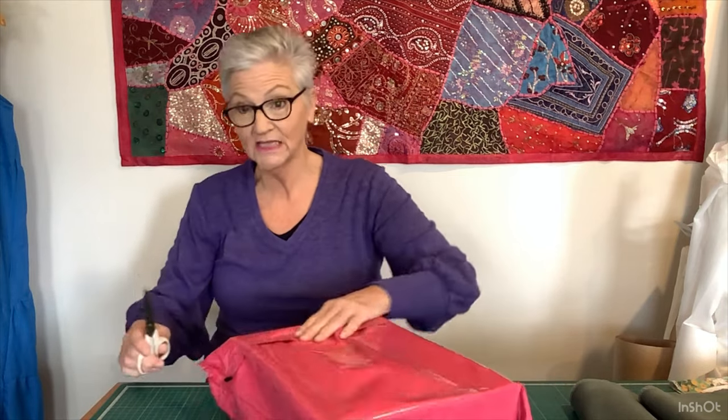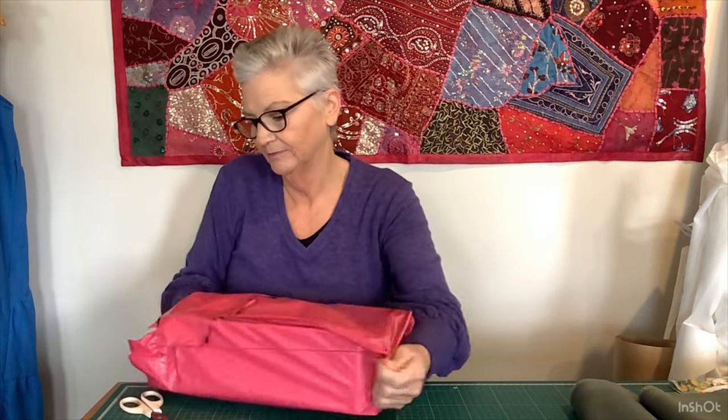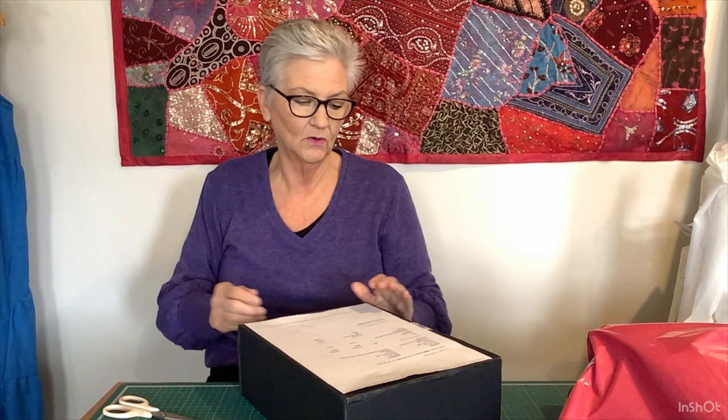Hello everyone and welcome to my channel. I'm Deb and this is DB Designs and Sewing Australia. Today I've got the unboxing of the latest bespoke box from the Daily Society. Let's have a look what's in it — and something else I ordered as well, because I wouldn't want to just get the box, would I?